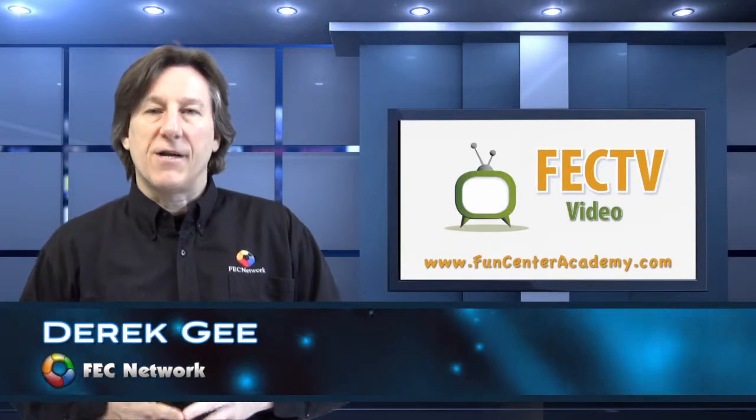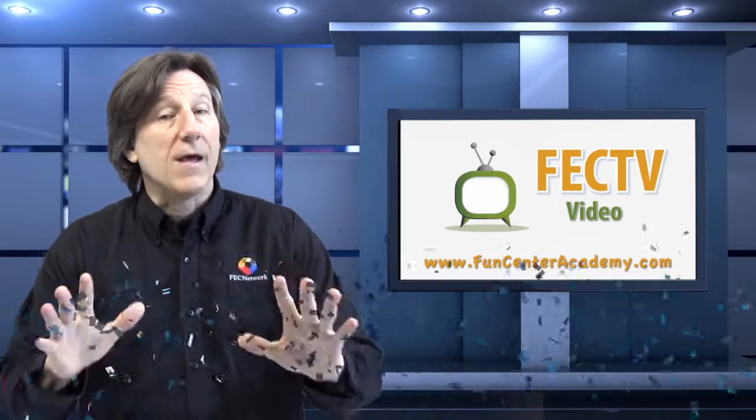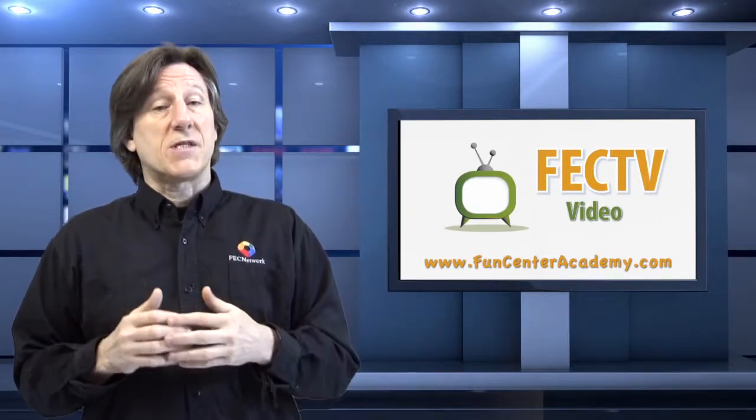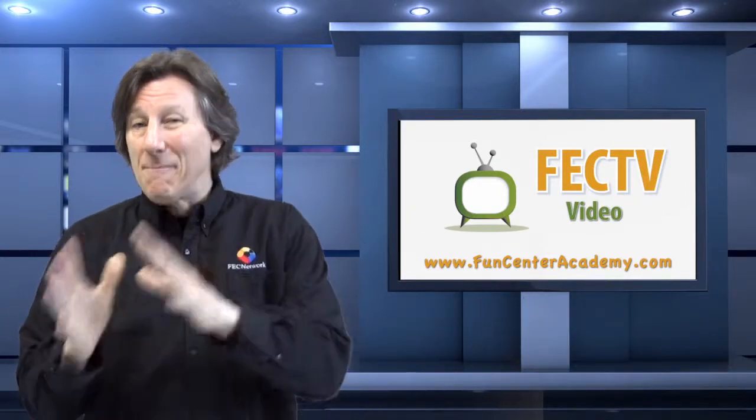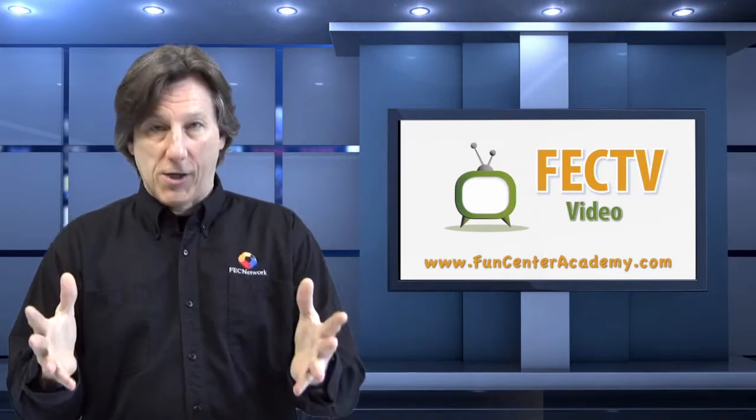Hey everybody, Derek here with FunCenter TV, part of the FEC Network. Thanks for stopping by. Today we're talking about location, more specifically the one thing that can literally make or break your business — I'm talking, of course, about parking.